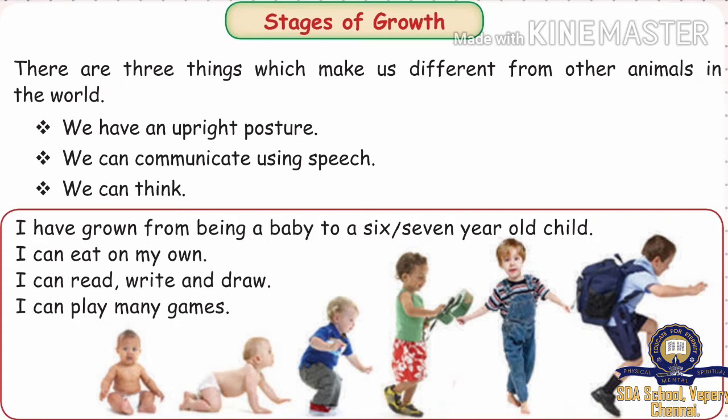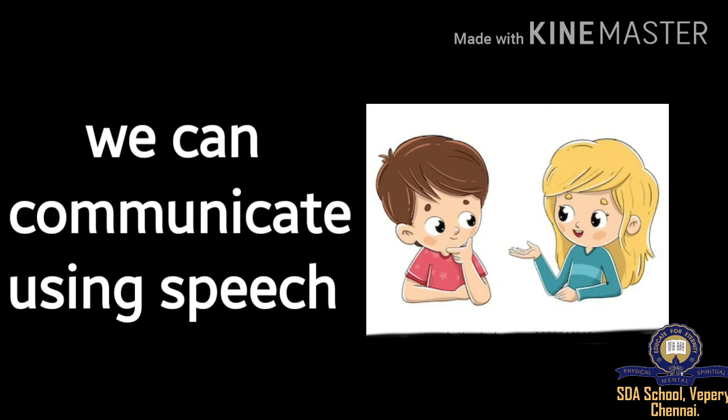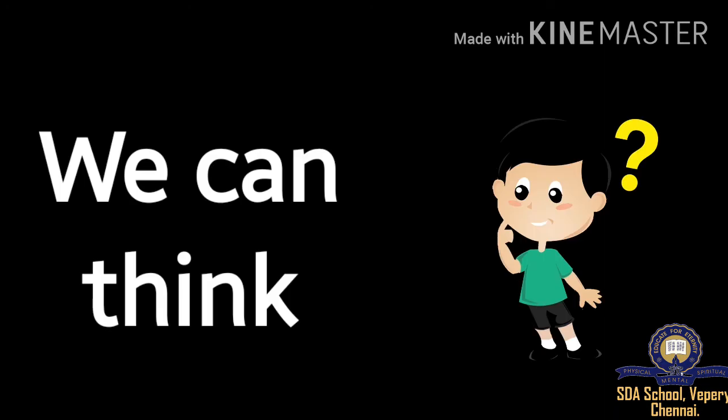There are three things which make us different from other animals in the world. We have an upright posture. We can communicate using speech. We can think.